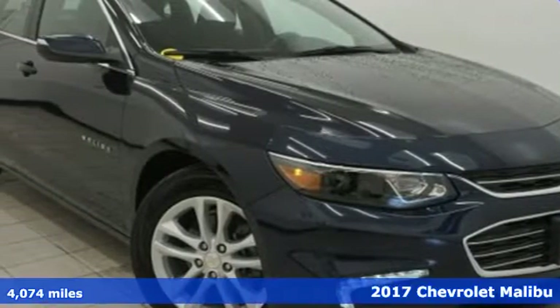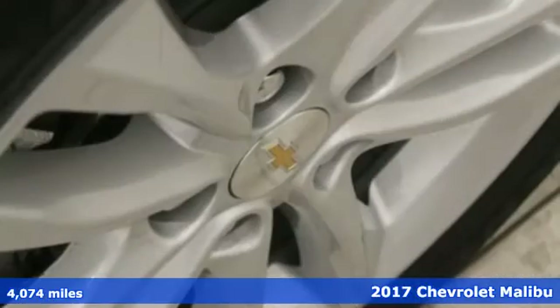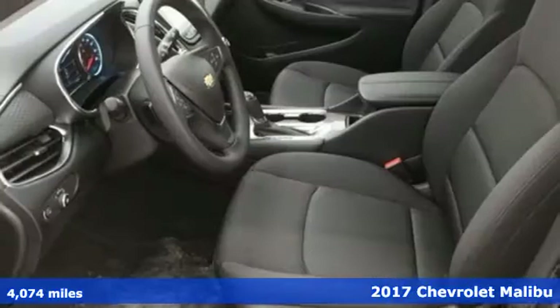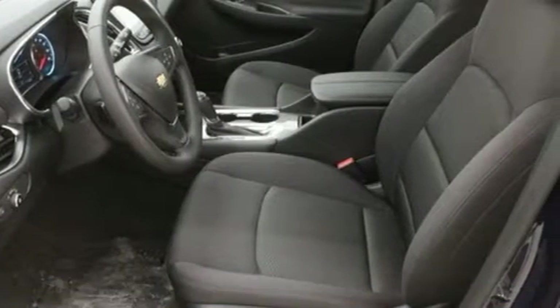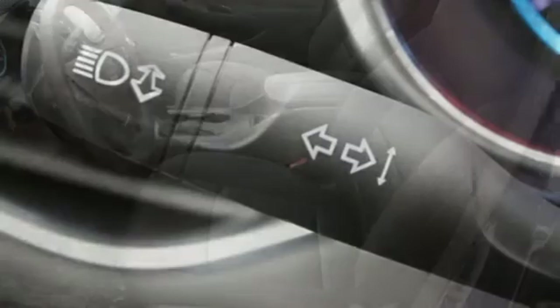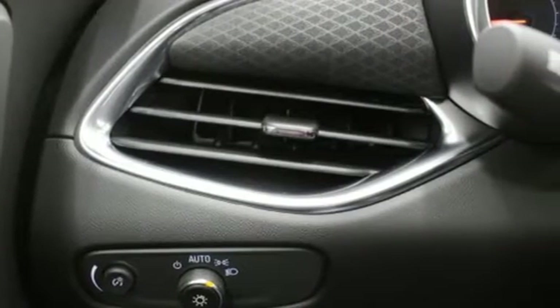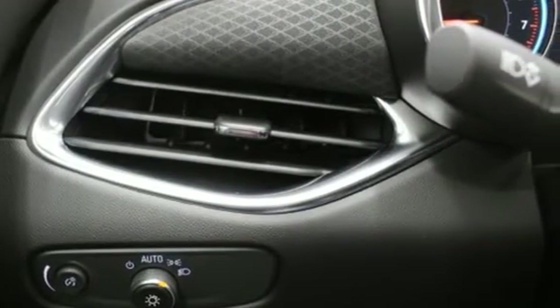It's a 2017 Chevrolet Malibu. Chevy shredded the rules for a mid-sized sedan with this Malibu, with more safety, performance, and connectivity. This sporty Malibu couldn't be easier to hop in and get going with keyless entry and push-button start. Stabilitrack helps you avoid trouble, while OnStar is there when trouble is unavoidable.